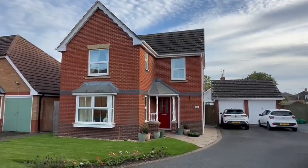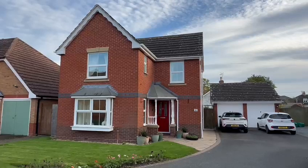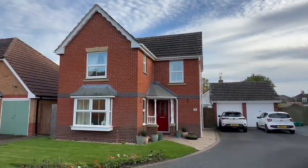As you can see to the front there's an attractive lawn garden with a drive to the side leading down to that single garage there. So we'll go inside and we'll take a look around.